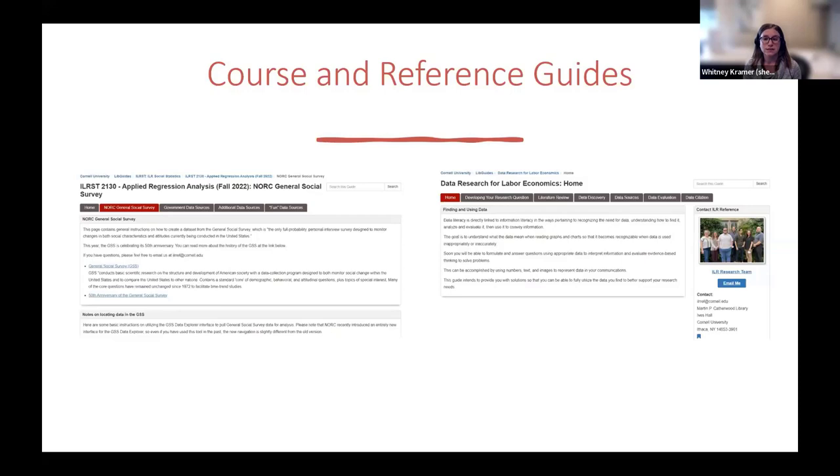While most of our live guides at Cornell are lists of links to databases and other resources, I've begun utilizing live guides as instructional resources unto themselves, which is not as common here at Cornell. This has been really helpful in providing instruction for data literacy concepts, especially when the professor doesn't want in-class support, or can't dedicate time to a full session, but agrees that students would benefit from that additional data literacy knowledge. I have two examples here — one built in conjunction with the intro stats class focused on accessing data from the General Social Survey, and another, the data research for labor economics guide, built in collaboration with Charissa Jefferson from Princeton.